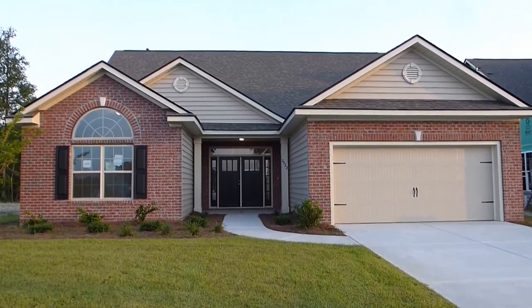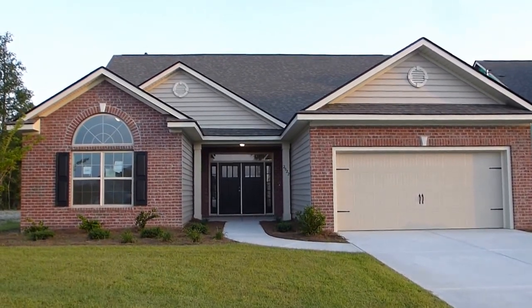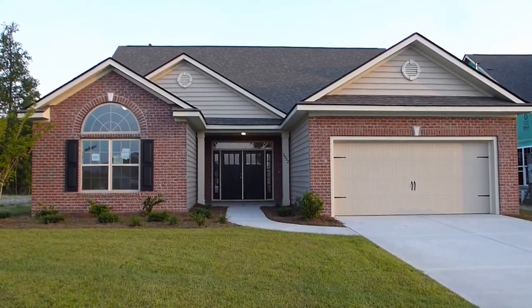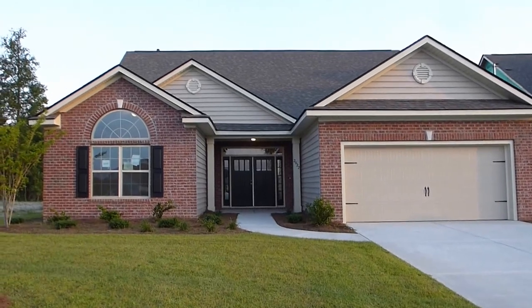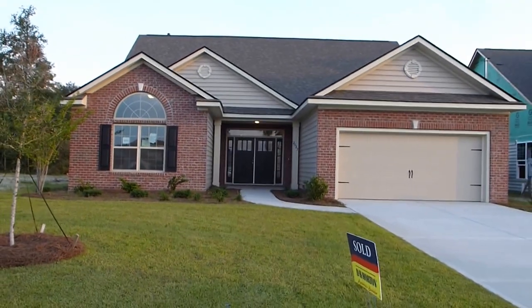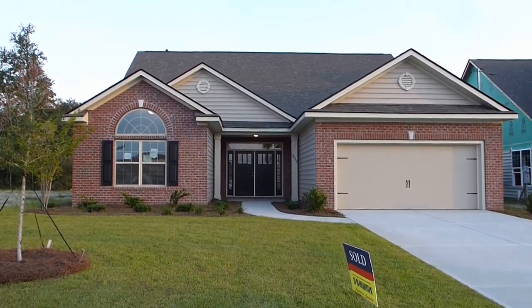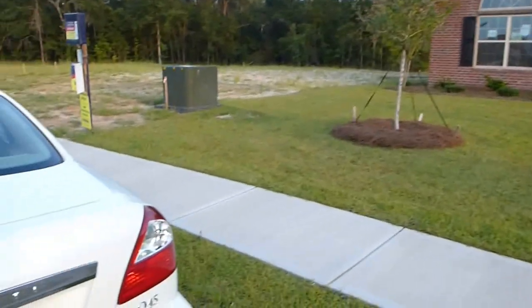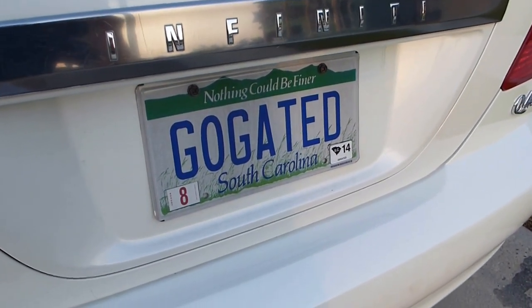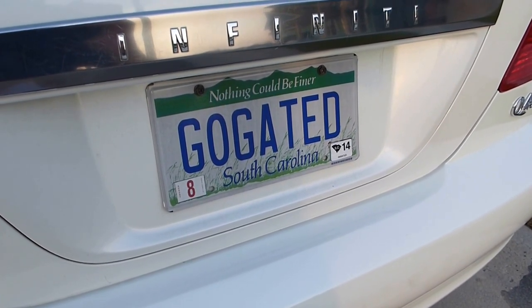We're going to walk through and see if it could possibly be for you. This home we're seeing here is not the one currently for sale — this one is sold. We're looking at it as the equivalent of a model home to see if you'd like to have one built for you. I'm showing it to you as a buyer's agent; it's listed with D.R. Horton, the developer and builder. My name is Richard Kadish, K-A-D-E-S-C-H, and my company is Go Gated Realty. I'm the Gated Community Specialist.